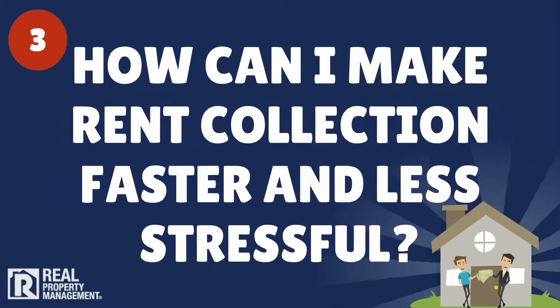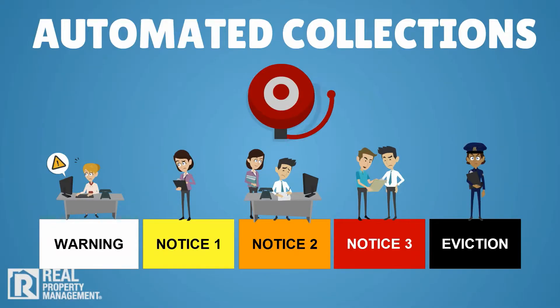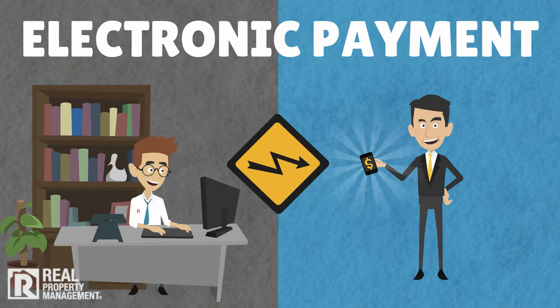3. How can I make rent collection faster and less stressful? Strict rent cycle enforcement combined with electronic payments and ACH deposits ensure less waiting and worrying and greater financial peace of mind.